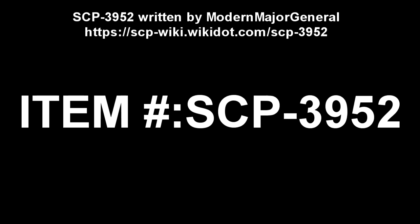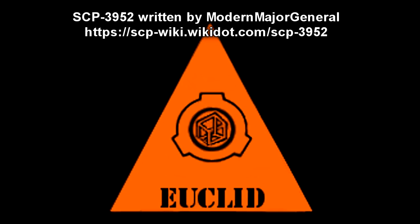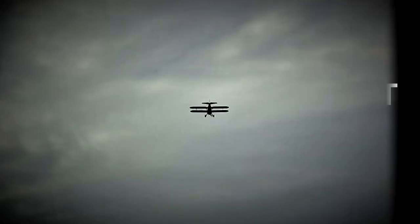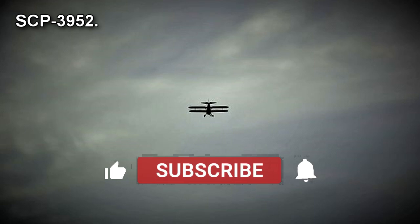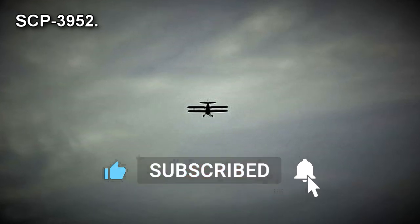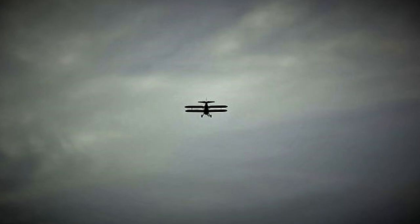SCP-3952. Item Number SCP-3952, Object Class Euclid. Special Containment Procedures: SCP-3952's area of operation is to be monitored by ground-based radar at all times, with civilian aircraft diverted from SCP-3952's flight path. As the main risk from SCP-3952 is its threat to normalcy, containment procedures revolve around concealing its anomalous characteristics.